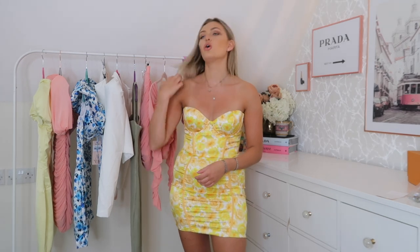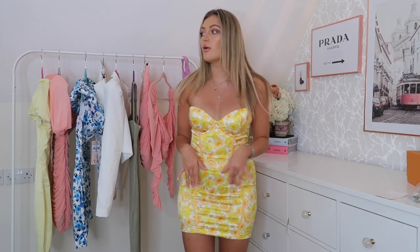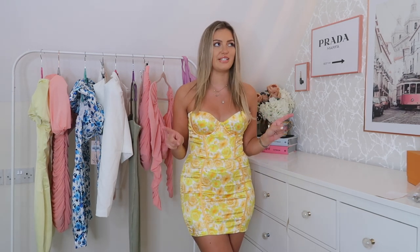I tend to wear Oh Polly dresses two ways: on nights out with heels and super glam, or throwing on some white Air Force trainers, a denim jacket, hair up, really casual for summer. The shape is so flattering — it has boning down the front and a satin fabric with some elasticity, which I really appreciate. It's really stretchy and comfortable. This wasn't necessarily one I was most excited about, but it's turned out to be one of my favorite dresses from Oh Polly in a while.